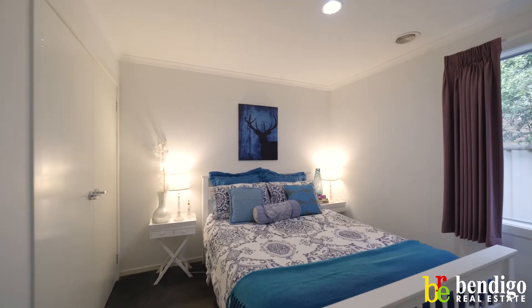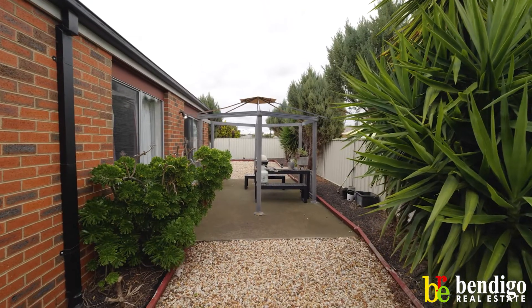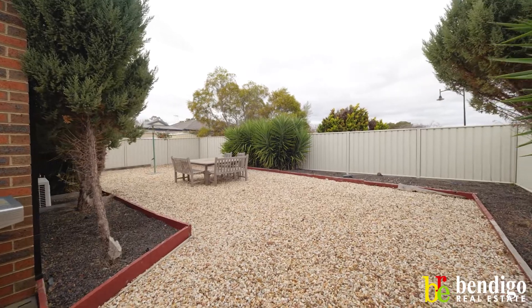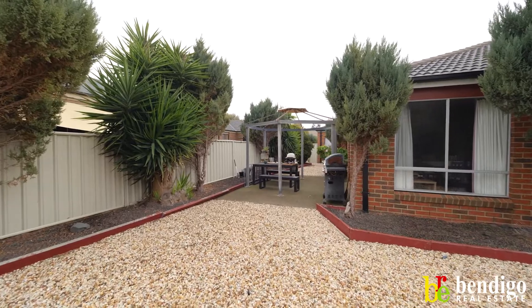It could be a first homebuyer, your second homebuyer, your retirees, your investors. Outside we've got a low maintenance yard, not a blade of grass to worry about. Vacant possession is available or these fantastic tenants can stay with the property.